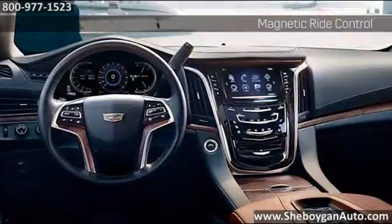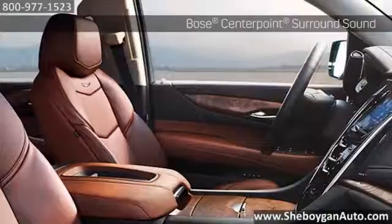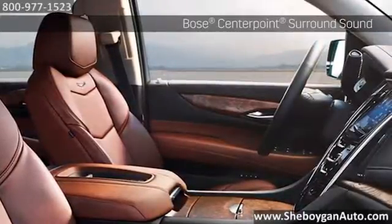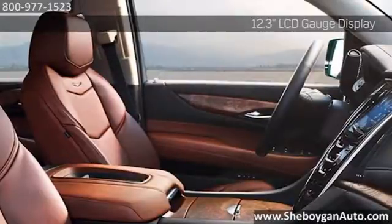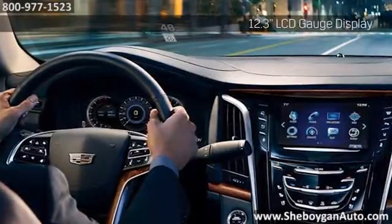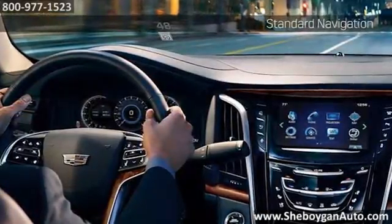Sculpted lines and sophisticated materials set the Escalade apart from all others. Even the second and third rows are first class. Its interior encases you in luxury. The center console puts control at your fingertips, while generous seating lets you delight in the ride. And a 14-inch longer wheelbase means 30 additional cubic feet of interior space over the standard Escalade.